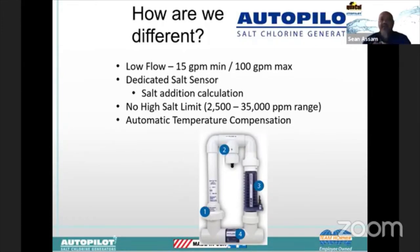On the flow side, we can do 15 gallons per minute up to 100 gallons per minute. This is especially designed to work very well with variable speed pumps — as you run lower speeds the check valve closes and forces water flow up through the top; as you increase pump speed it opens up to allow some water to bypass while still regulating the flow through the top. The TriSensor also has a dedicated salt sensor inside it that reads salt level about every eight seconds, giving a live salt calculation. We do not have a high salt limit, so if an installer accidentally adds too much salt, our unit does not require diluting the water.